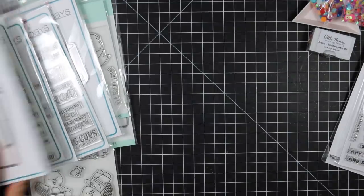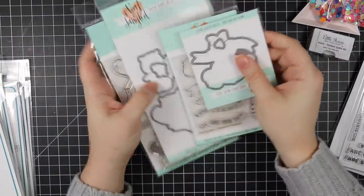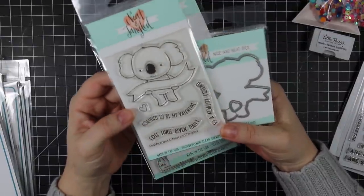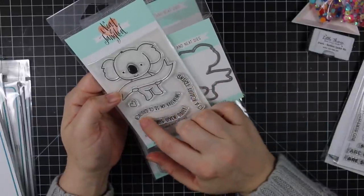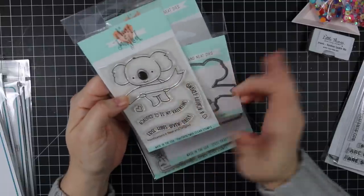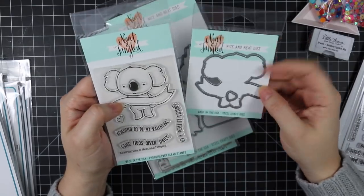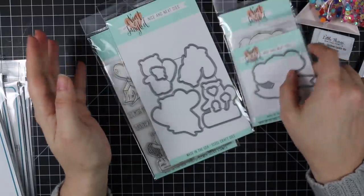I also need to use this right away — the Neat and Tangled Qualifications stamp set. It's Valentine-themed but can be used year-round. Sentiments include 'qualified to be my valentine' and 'free hugs given daily to a quality friend.' There's a coordinating little die that cuts out the images, and I just think that heart is so cute.